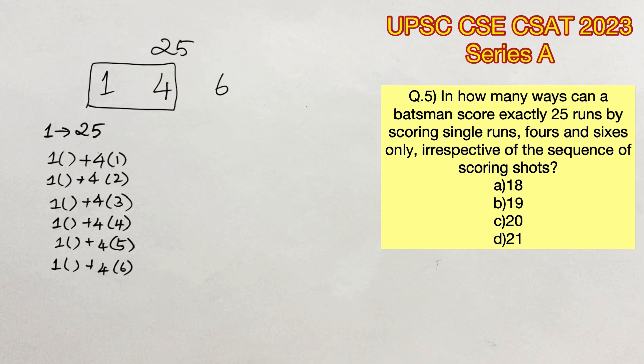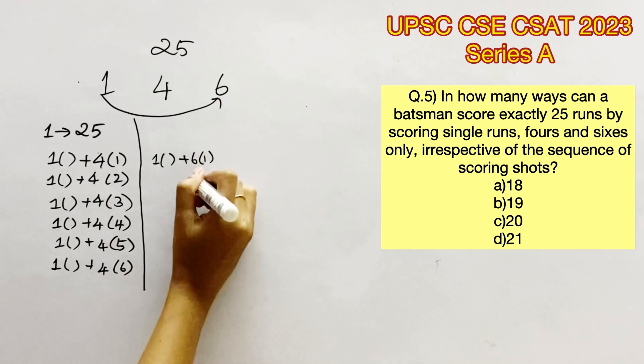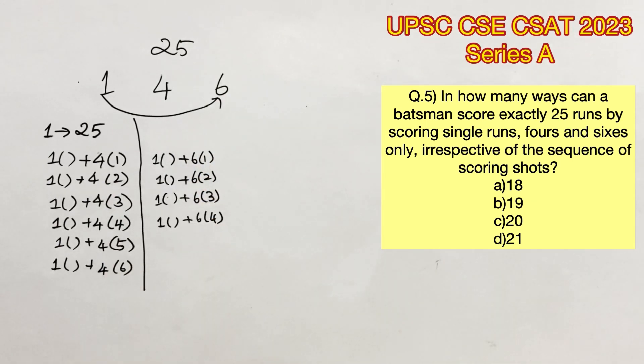Now let's consider the combination of single runs and 6s alone. The first possibility is 1 six and the rest are single runs. The second is 2 sixes and the rest are single runs. The third is 3 sixes and the rest are single runs. The fourth is 4 sixes giving 24 and the remaining 1 run is a single. Five sixes would exceed 25 since 5×6 equals 30. Therefore these are the only possibilities with single runs and 6s alone.